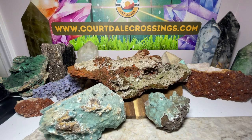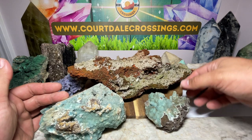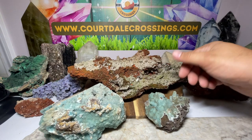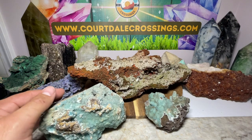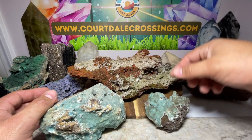Welcome back everybody. This week we're going to be talking all about the beautiful hemimorphite. Hemimorphite comes in two different colors — we have the white and we have the blue, and although they do have primarily the same metaphysical properties, some things the white does a little better than the blue, or vice versa.